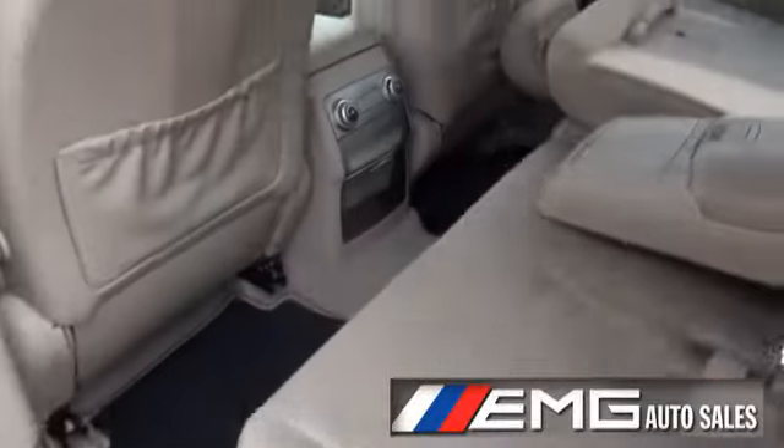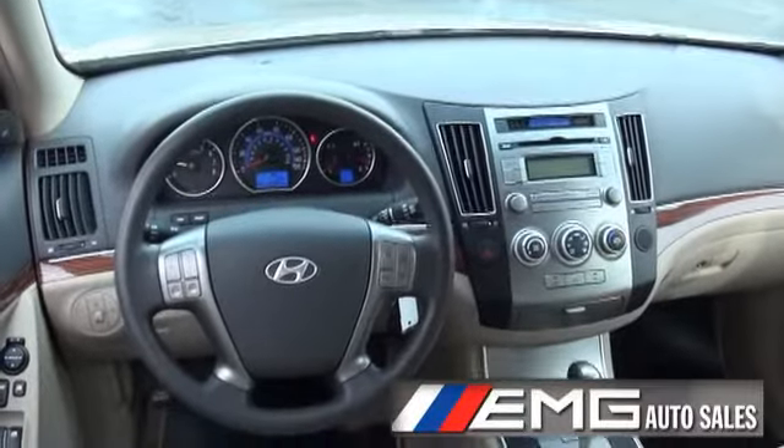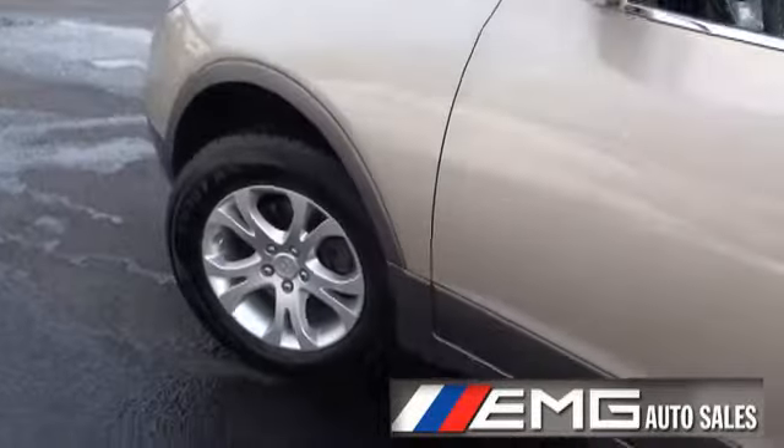This thing must ride very, very nice, because I know that the Santa Fe does, and this is even bigger. 65,000 miles on the odometer, and the tires are in great shape.